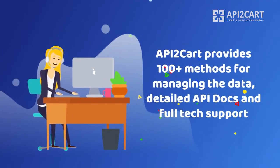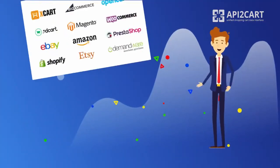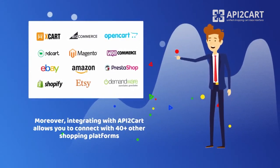API2Cart provides more than 100 methods for managing the data, detailed API docs, and full-text support. Moreover, integrating with API2Cart allows you to connect your system not only with ZenCart, but also with 40-plus other shopping platforms at once.